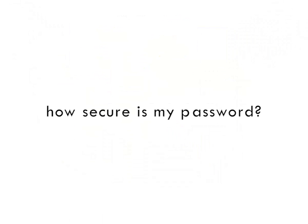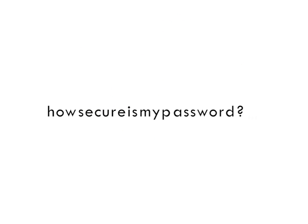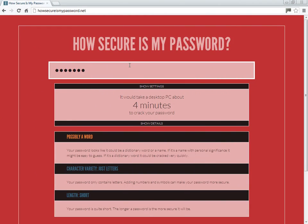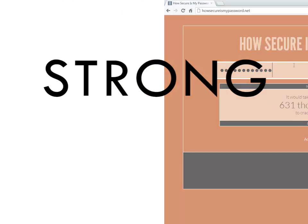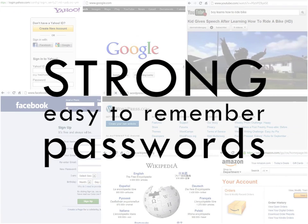If you're wondering how secure your password is, HowSecureIsMyPassword.net is a great tool to show how fast your password can be hacked. This quick tip is about how to create strong, easy-to-remember passwords for each website.